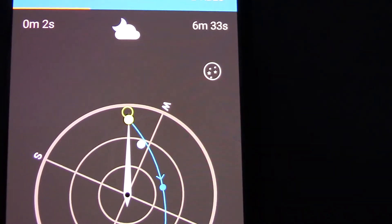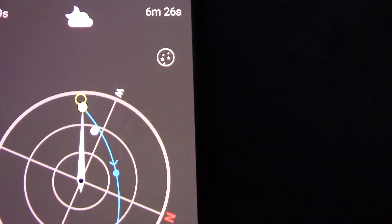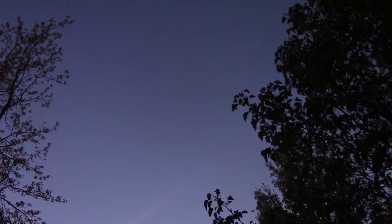The dot turned yellow — it's popped into view. Still at a very low angle so we can't see it yet from the backyard. Let's see if we can find it. We found it! There it is, zooming right along. I can't quite get it focused but you get the idea — it's the only bright thing in the sky right now. There it goes.